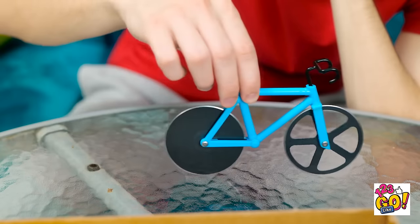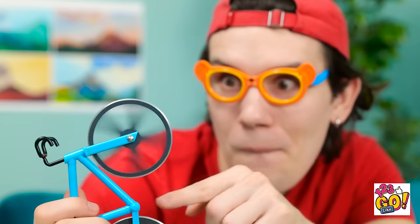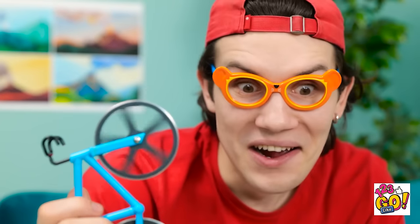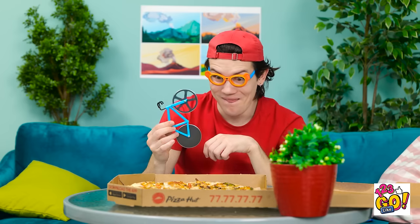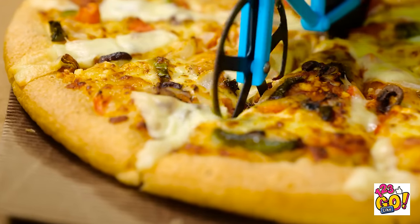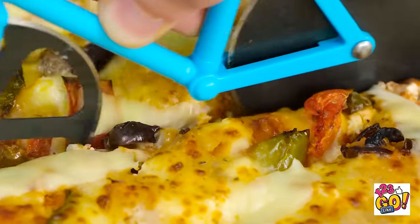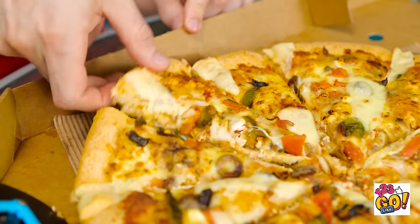Pizza's getting cold. I wish I could cut it. Hey, my cool bike! It looks like the pizza cutter! Look at it spin! Okay, bike, I need you! Vroom, vroom! Go, bike, go! Cut all the pizza! Save the day! Yay! The pizza's cut! I can finally eat it! Nummy, nummy, nummy! I love pizza the most best!